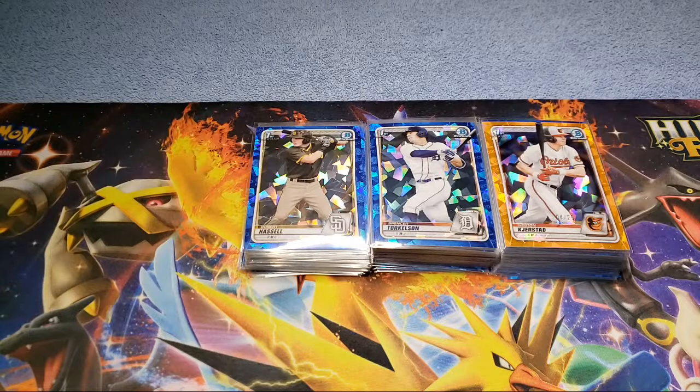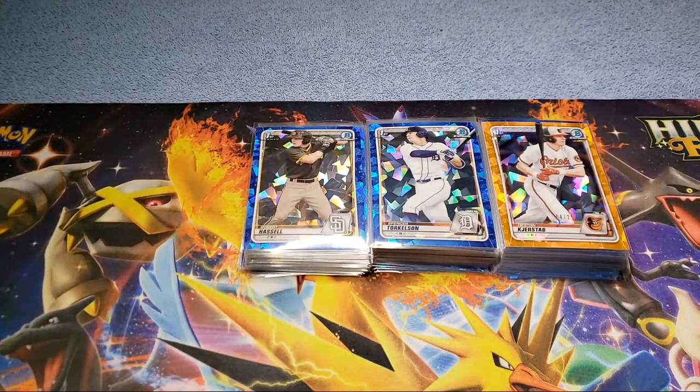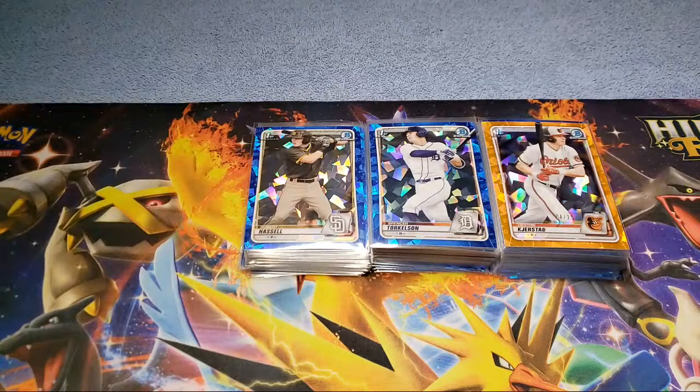What's going on everyone, Justin here with Trading Cards and More, back with another video. I know it's been a little while — kind of been laying low, haven't had a lot of products to open or anything to talk about. But we made a pretty big purchase here — if you've read the title, we spent over seven grand.